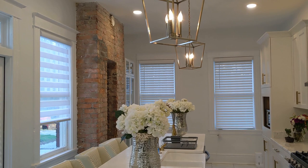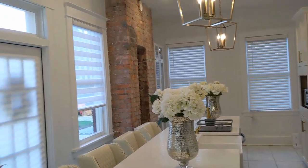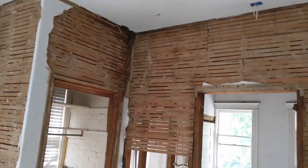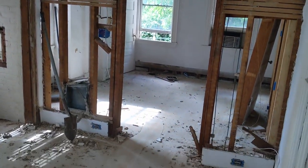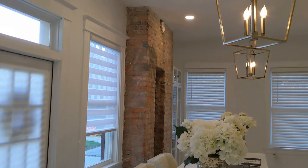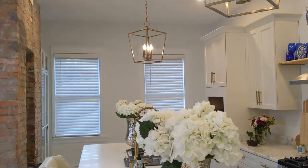If you remember from following me, this kitchen was two separate rooms. There was a wall that went down the middle, a closet built out right here, and where the door is now was actually a window. We demolished all of that and made it one large kitchen.